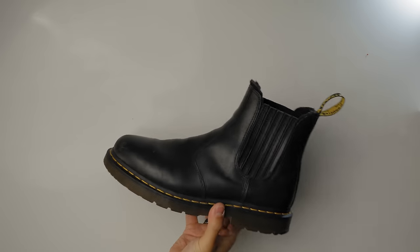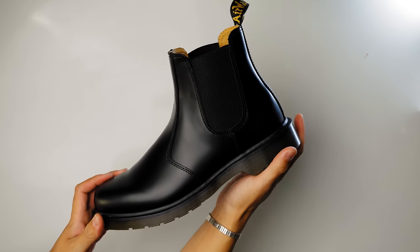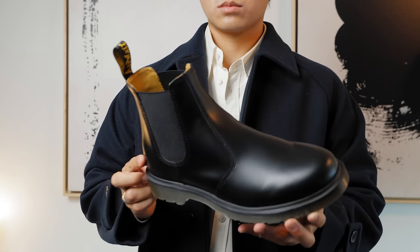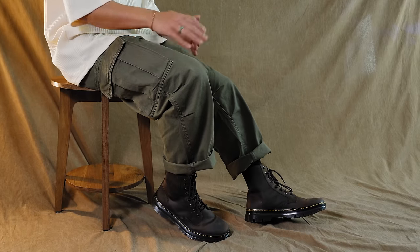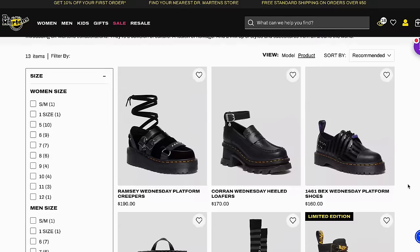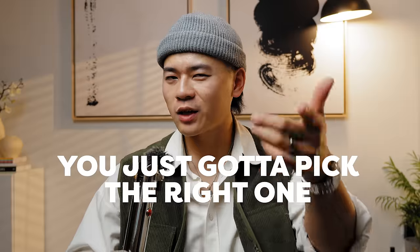I also own these Chelsea boots that are winterized, but right now I live in Vegas so these aren't going to be worn as much, which is why I have the classic Chelsea boots — just a smooth leather, not fleece-lined, and more wearable for the environment I'm currently in. If your style leans more towards street chic, go with the smooth leather Chelsea boot. If you're more of a rugged person who wears a lot of denim and workwear jackets, you'd probably want a lace-up boot. And if you're more of a fashion enthusiast, check out their collaborations and more eclectic styles. Dr. Martens has a boot for you — you just gotta pick the right one. If I were to recommend three: definitely the Chelsea boots, one lace-up boot like the 1460 classic, and a brown boot.